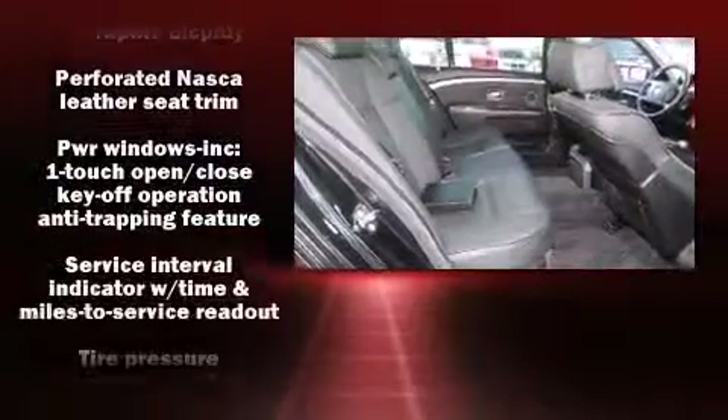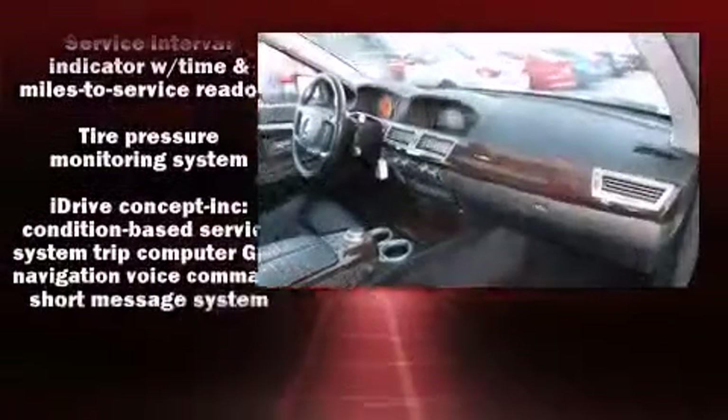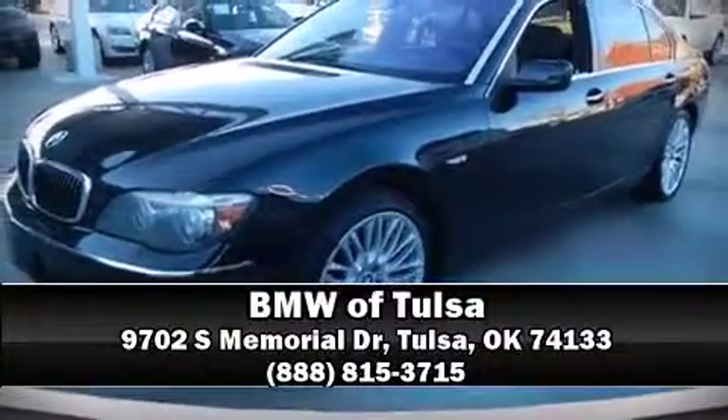This car was designed with safety in mind, allowing you to drive with even greater assurance. A Carfax history report indicates just one previous owner. Stop by our dealership or give us a call for more information.